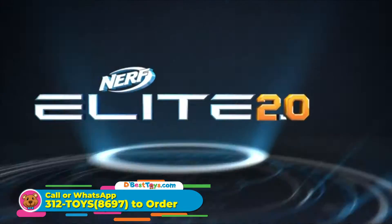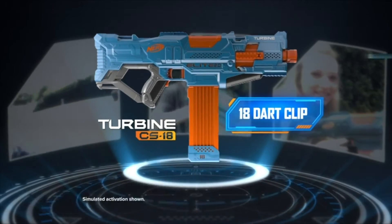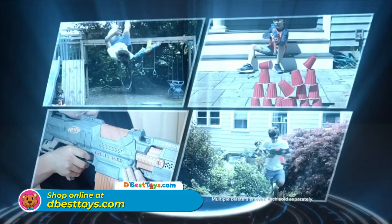Nerf. It's the new Nerf Elite 2.0 Turbine. With rapid-fire motorized blasting and an 18-dart clip, it's a tactical adrenaline rush. The new Nerf Elite 2.0 Turbine.